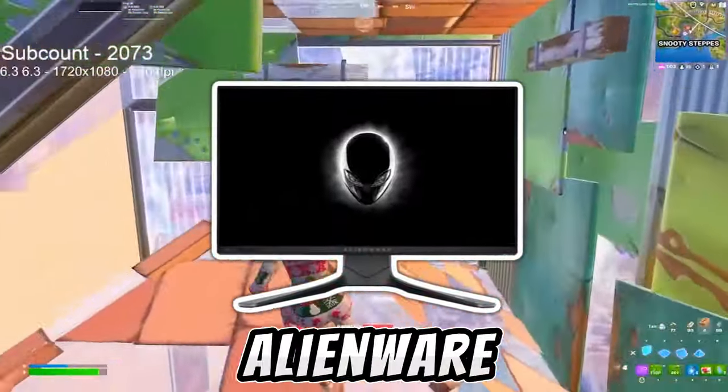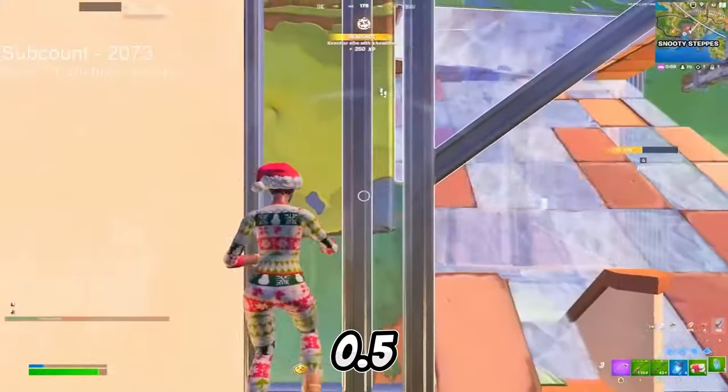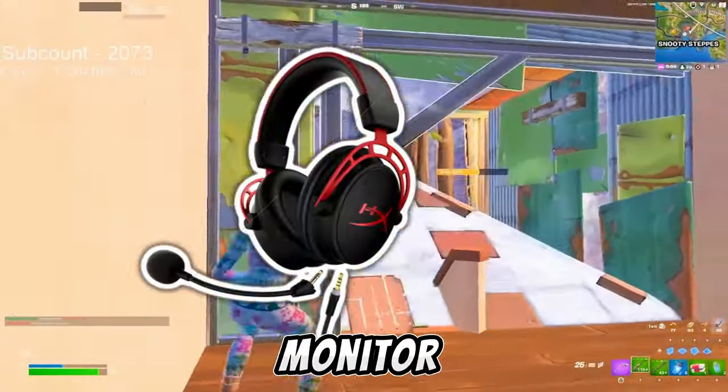Then for his monitor, he's actually using the Alienware 240Hz monitor, which is super popular because it only has 0.5 milliseconds of delay, which is insane for a gaming monitor.